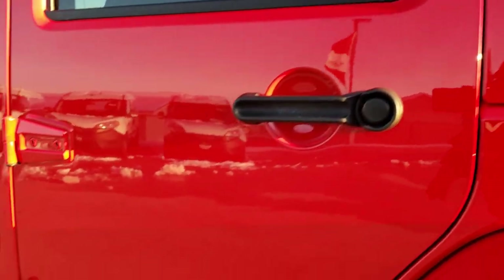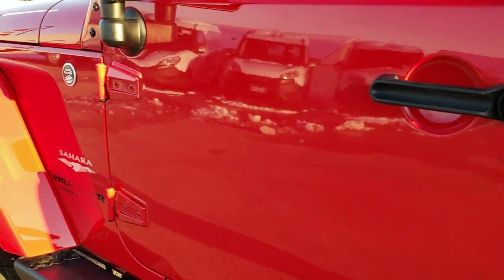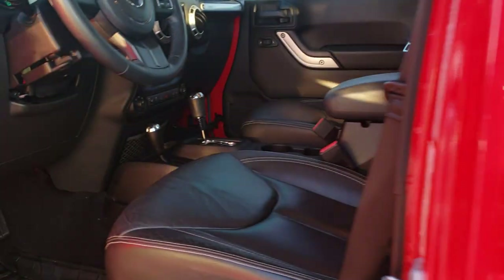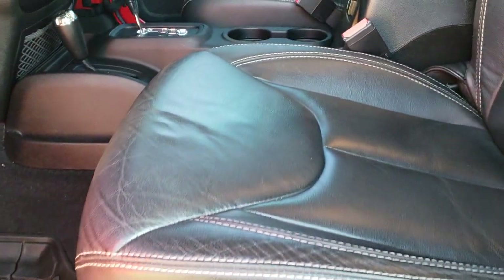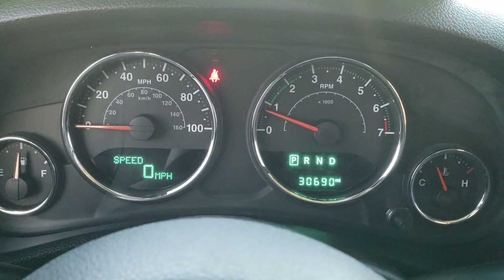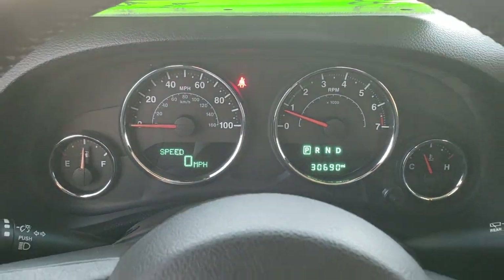The doors look really good down the rest of this side — didn't see any dents or dings. It does come with heated power mirrors. The Sahara package gives you the black leather interior; there are no rips or tears on the seats. You get 'Sahara' stitched into the backrest and the seats are in excellent shape. All weather floor mats throughout — those are the factory all-weathers. Hopping inside the vehicle, you can see this one has 30,690 miles on the instrument cluster, very nice and clean.